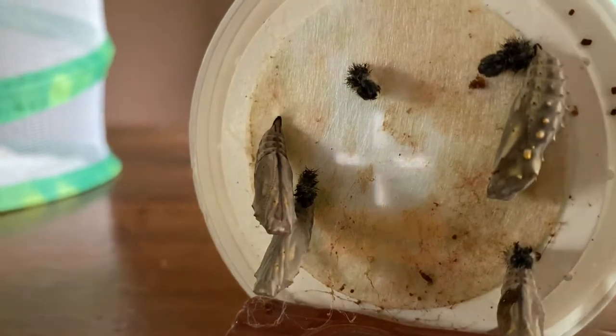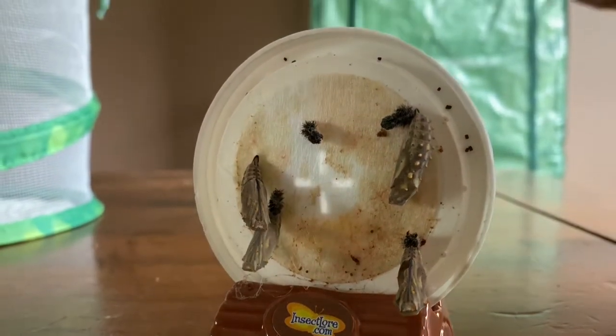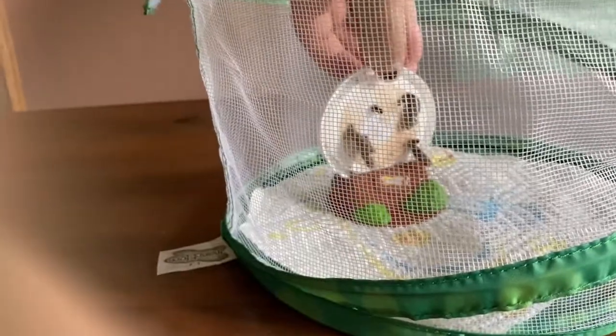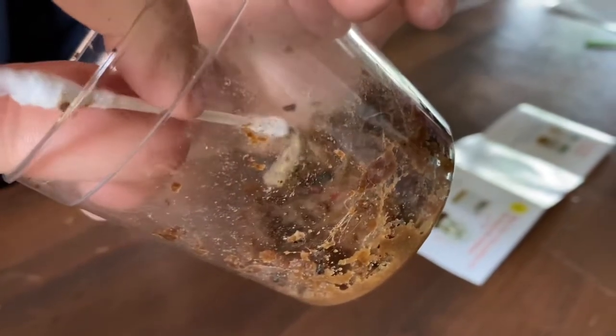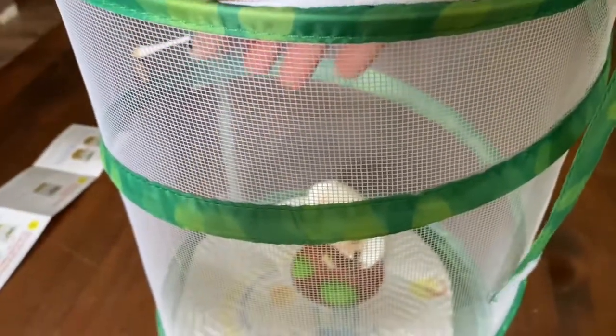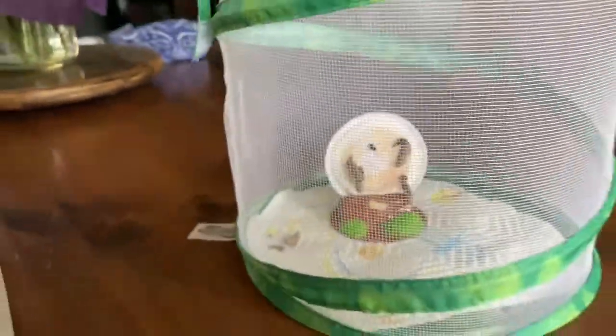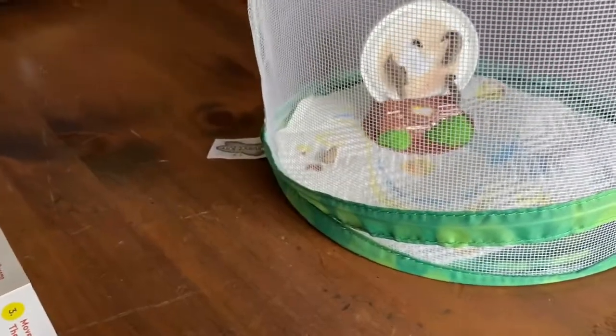I don't want to mess too much with them — that's the exoskeleton, and it said to move it away, but I think it's fine how it is. We have four on the lid there and one on the side.